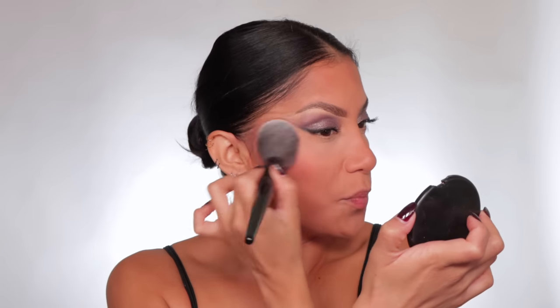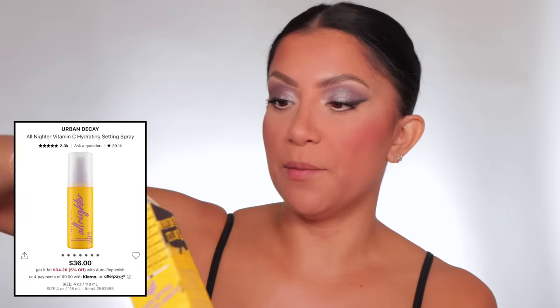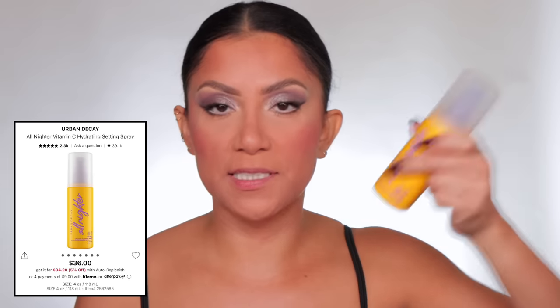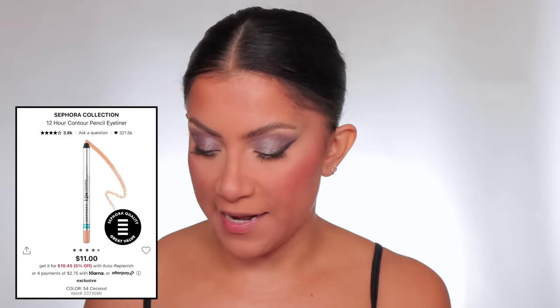Lately — literally like four days ago — I started putting my blush on with something bigger, and look how much more blended it looks. The bigger the brush, the more spread out the product will be. I typically don't like big brushes because I have a small face, but just kind of keeping it placed here works. I also got the Sephora Collection eyeliner in shade 54 Coconut — I like that it's matte, glides on nicely, dries down, and with a second layer it stays.